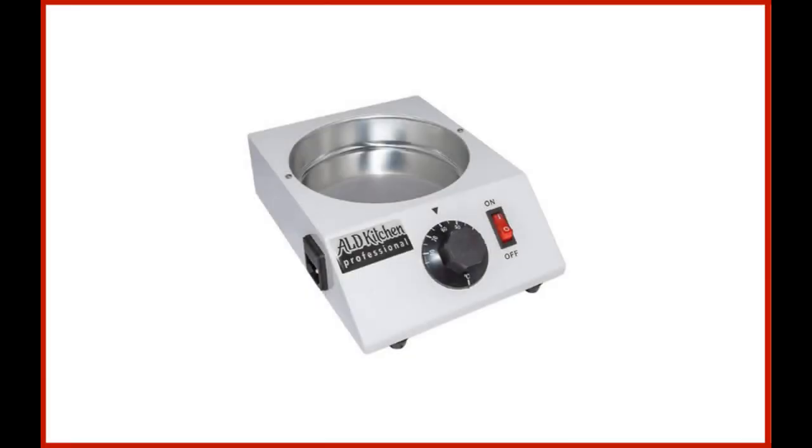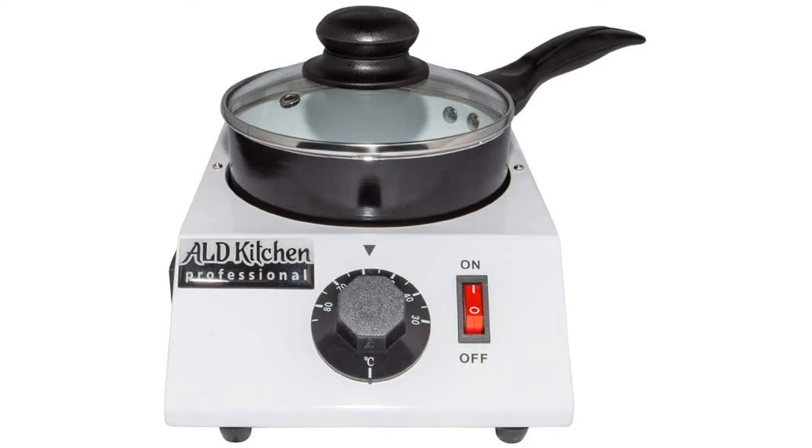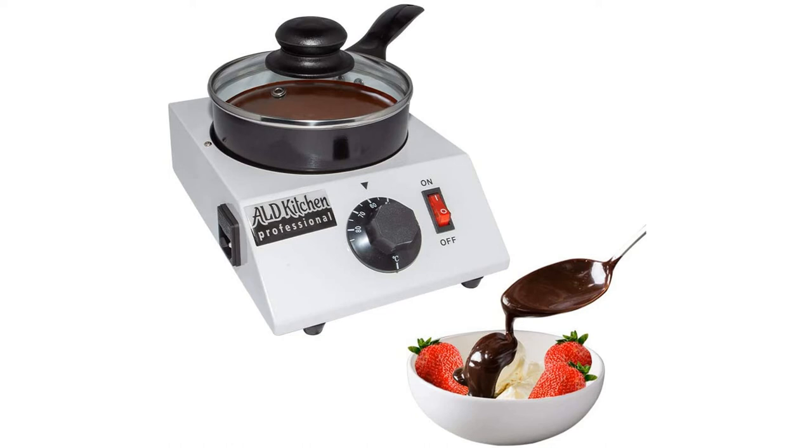Coming in at number seven: the ALD Kitchen chocolate melting pot professional chocolate tempering machine with manual control. If the concept of chocolate tempering is intriguing, the ALD Kitchen melting pot is a fantastic starting point. The base is about the size of a toaster. A dial on the front in Celsius gradients heats the chocolate between 30 and 85 degrees Celsius (86 to 185 degrees Fahrenheit). A handled non-stick pot around 6.2 inches in diameter — similar to a two-quart sauce pot — serves as the insert for melting about 1 to 1.5 pounds of chocolate.